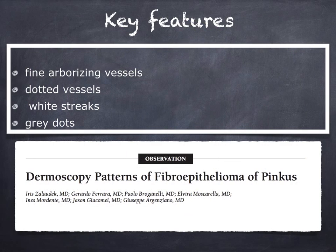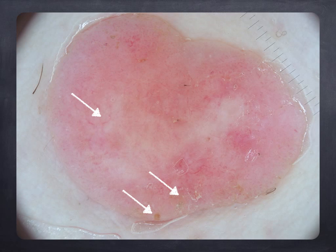The key dermoscopic features of Fibroepithelioma of Pinkus have been described by Professor Irizia Lautec and include the presence of fine arborizing vessels, dotted vessels, and also white streaks and gray dots. In this example, you can see a Pinkus showing on the lower part two very tiny small erosions that remind us of a BCC diagnosis, and the presence of dotted and linear vessels.